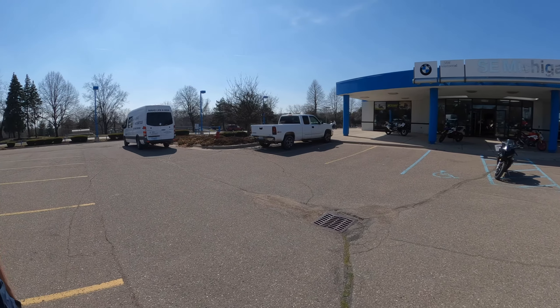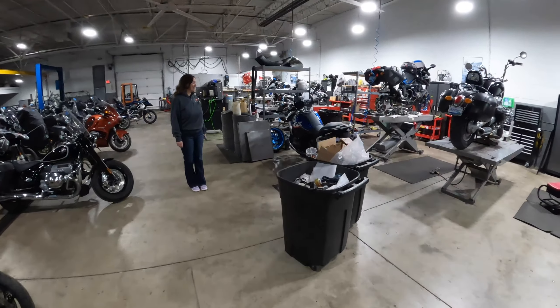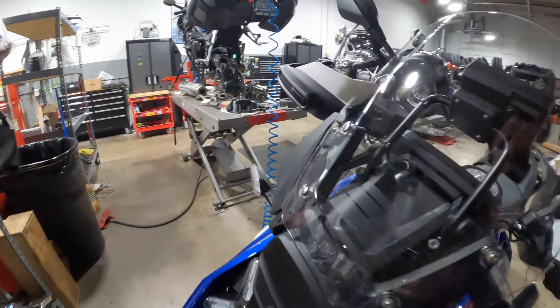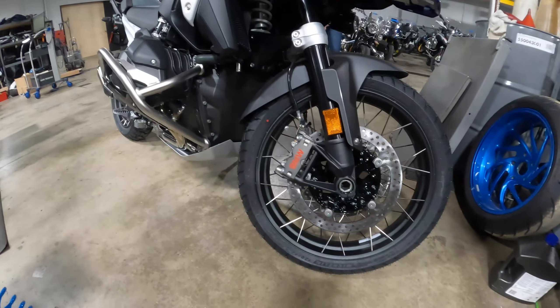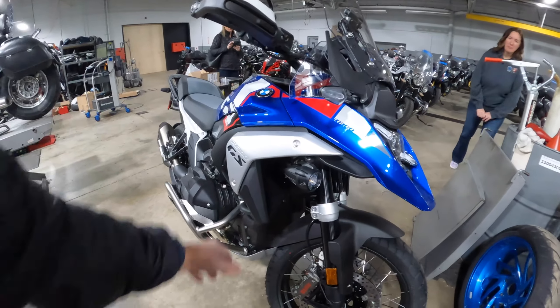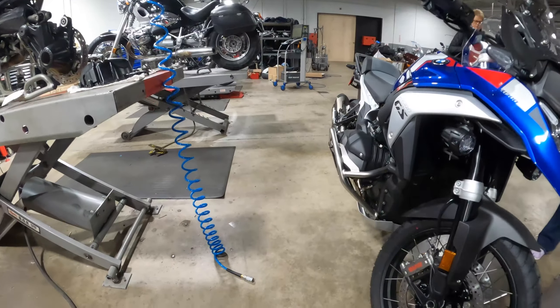All right, walking back to see if the bike is here — it's right there, look at that. Man, that is pretty. They moved the turn signals on this one — they put them in here because it's the enduro version. They took the turn signals off the handlebars. Yeah, depending on which version they're either here or there.